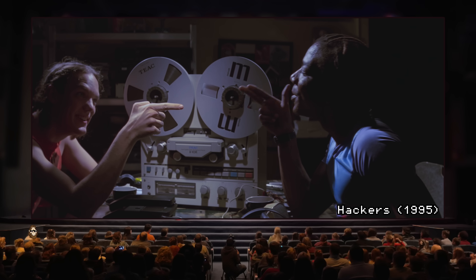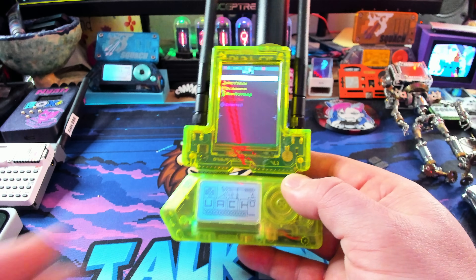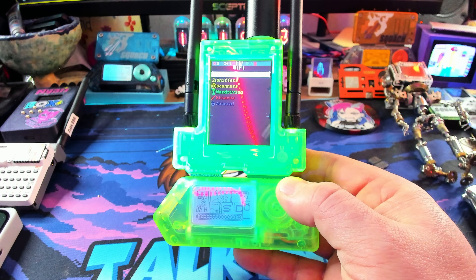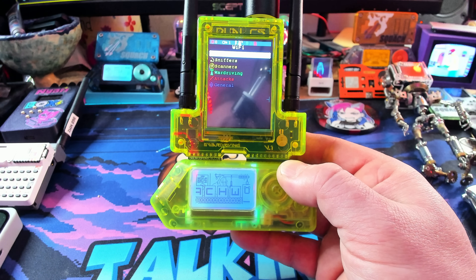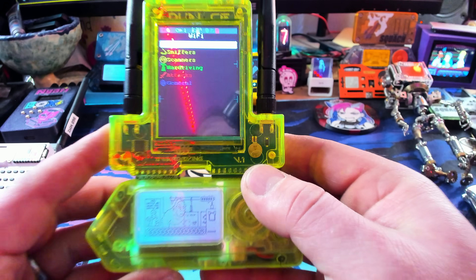Snoop onto them as they snoop onto us. It's absolutely gorgeous — it has the same uranium glass look as my Flipper Zero does. Check that out — there's a little blacklight, and this is super, super vibrant in blacklight. I love this. This is now officially my favorite Flipper Zero, even more than my original one that I made the case with PCBWay.